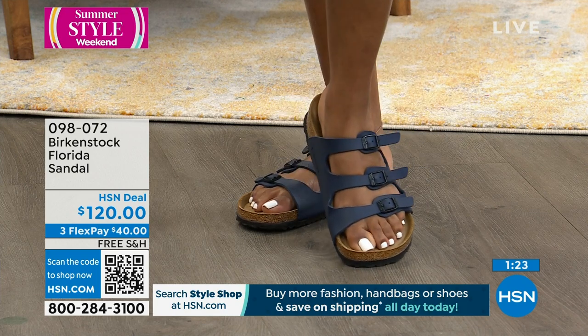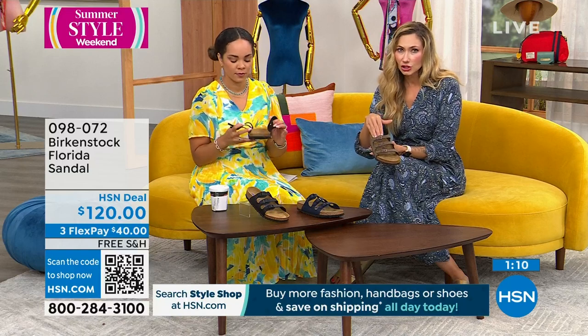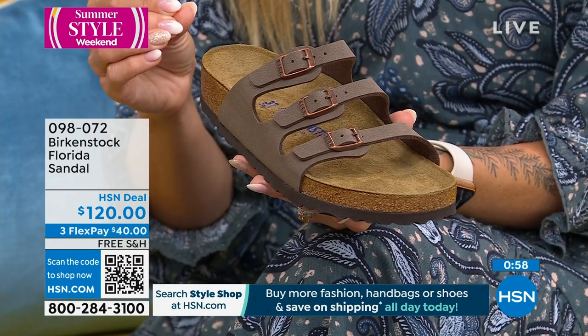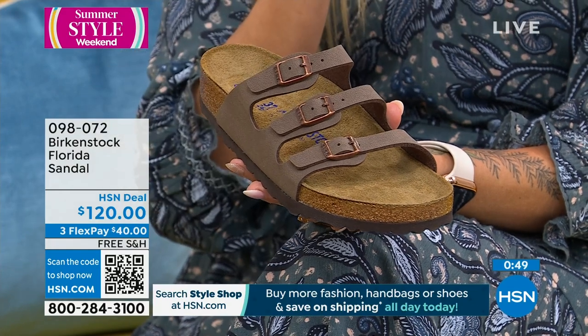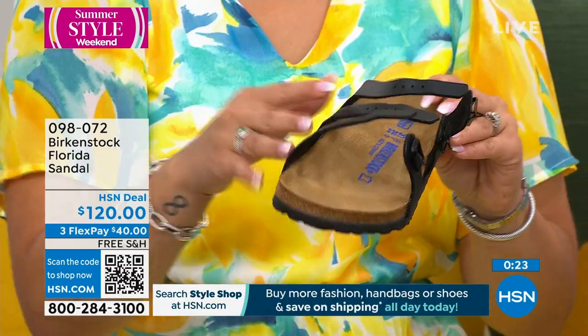Also — don't share your Birkenstocks. This is my permission to be selfish with them. If you share them, it'll confuse the footbed, you'll have two different indentions, and that's going to make it not properly effective for your footbed. You're making the investment and you want to put your imprint so they give you the best support and alignment. That's why I always tell my 13-year-old not to put on my Birkenstocks, because she wears the same size. She slides them on but she knows — 'I know this ain't my foot, but I'm going to do it.'